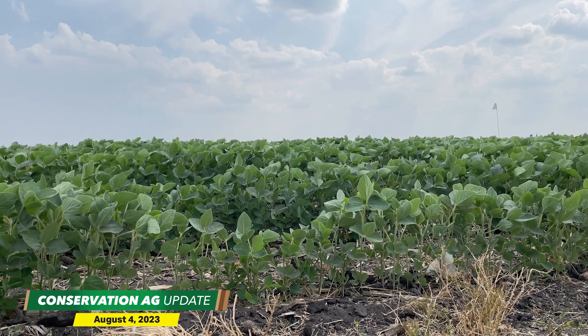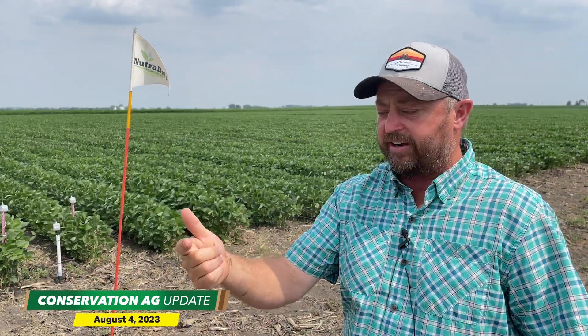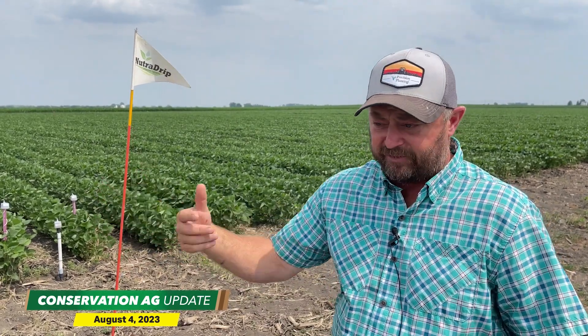Starting in July — the month of July, the month of August, and even the month of September — every day here at this farm, we invite farmers out, industry groups, and we just talk about ways to be better.